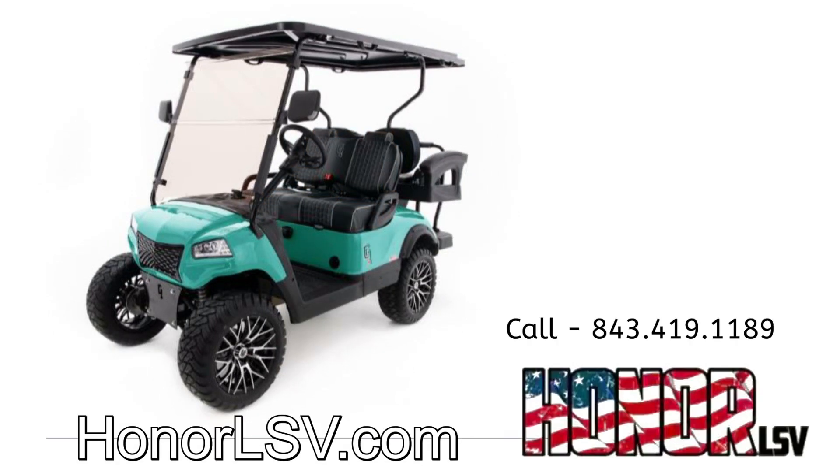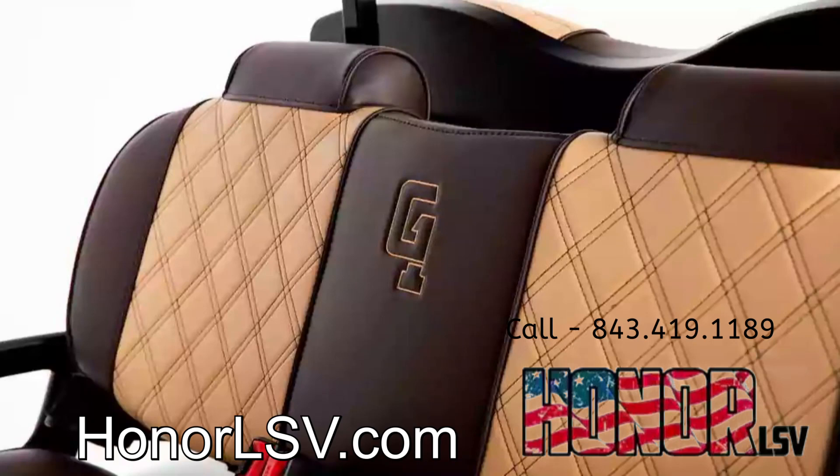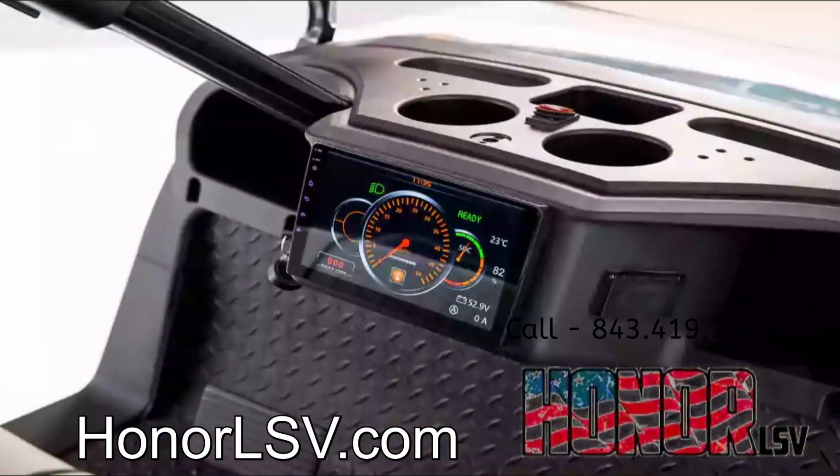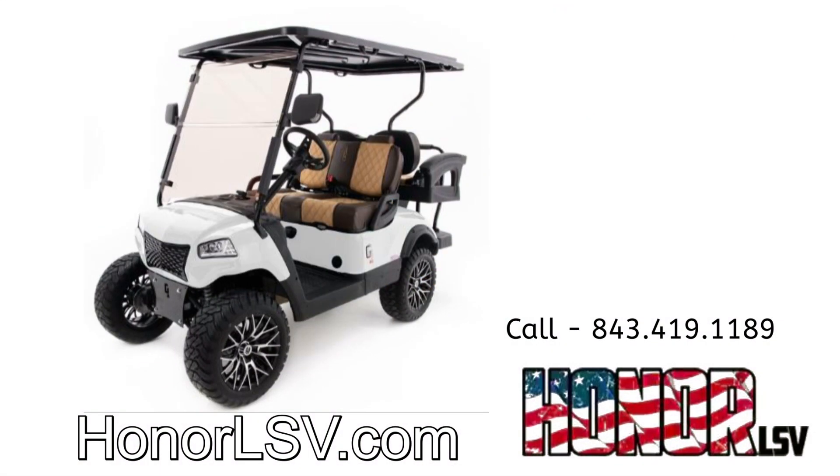Offered with the following standard features: premium seats, 10-inch touchscreen display, front independent suspension, and custom plastics — all for the same price as 100% foreign carts and significantly less than the major US brands.